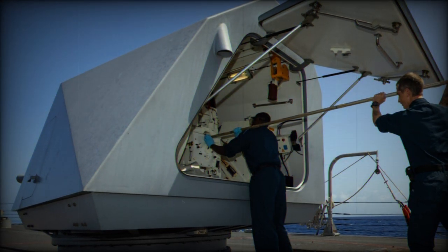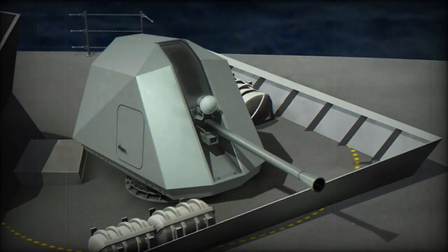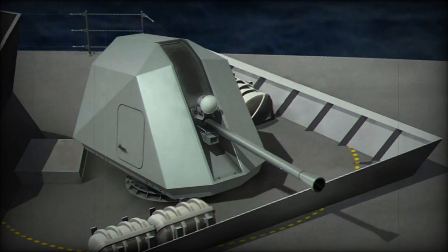It is equipped with an integrated seeker for tracking mobile targets and a versatile fuse that can adapt for either proximity or point detonation engagement, optimizing its effectiveness against the intended threat.